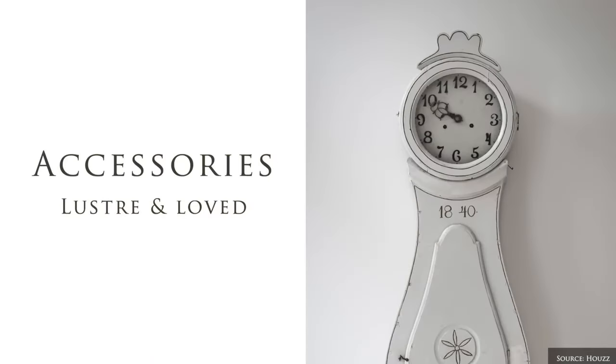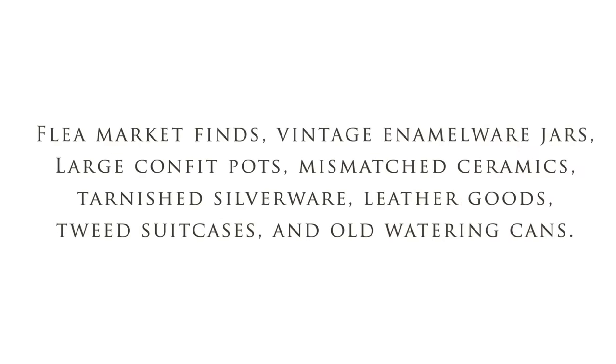Decor includes flea market finds, enamelware jars, confit pots, mismatched ceramics, tarnished silverware, leather goods, tweed suitcases and old watering cans.